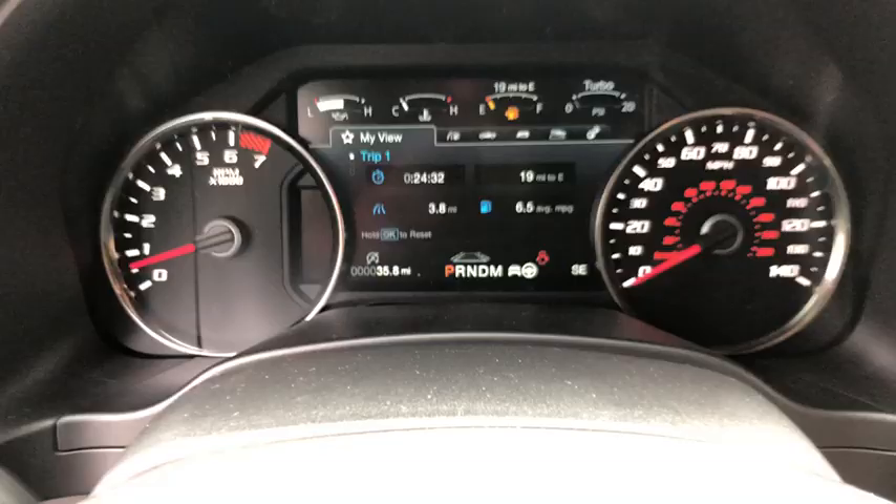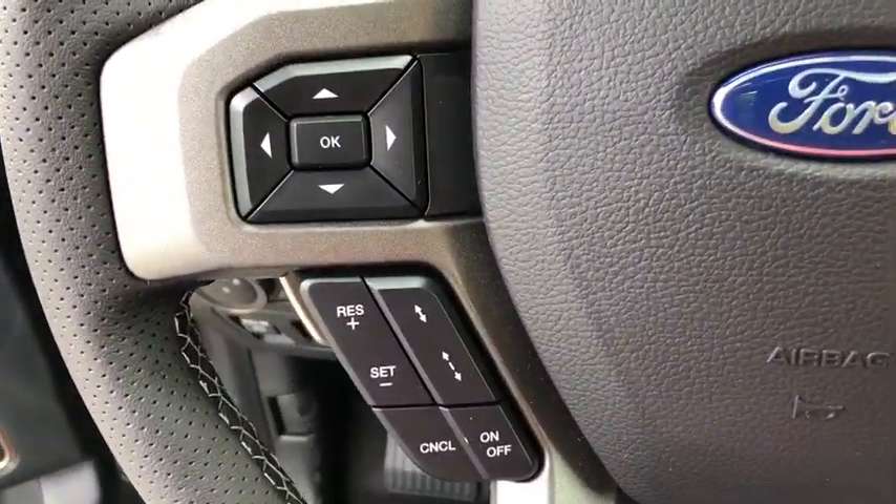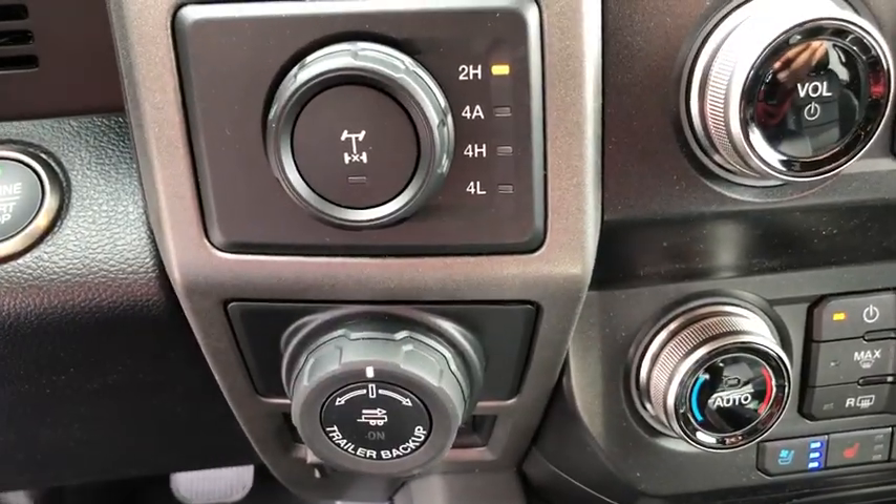Heated steering wheel, rear window defroster, trip computer, power windows, electronic stability control, remote keyless entry, overhead console, and panic alarm.